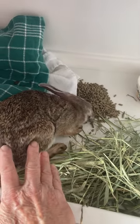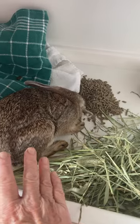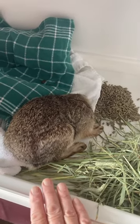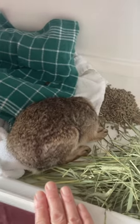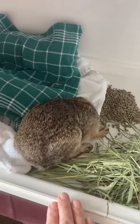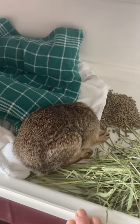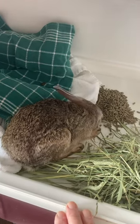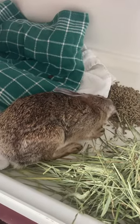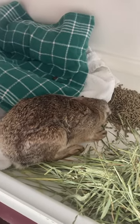But with some time, hopefully this is going to resolve. She also has an inner ear infection, so she has antibiotics too, twice a day. So hopefully this is going to turn out a whole lot better for her. Poor thing.